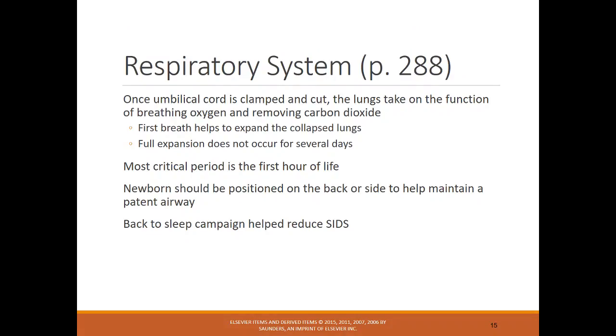Once the umbilical cord is clamped and cut, the lungs take over function and the first breath helps expand them. Full expansion doesn't occur for quite a few days. The most important period is the first hour of life. Newborns should be positioned on their back or side to help maintain a patent airway, and there's the Back to Sleep campaign to help reduce the incidence of SIDS.